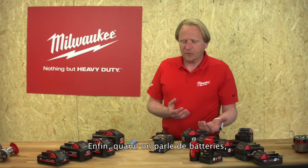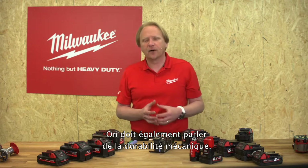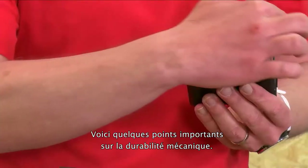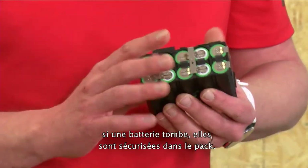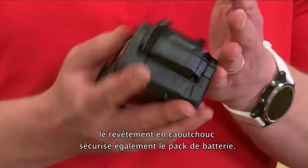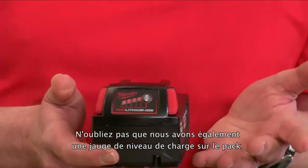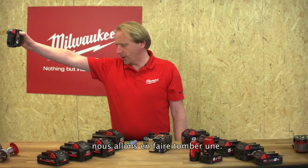Last but not least when we speak about batteries, it's not only about the electronics or the cell chemistry — we also need to speak about mechanical durability. We can see a full frame supporting every single cell, so if a battery drops it is secured within the whole pack. On the outside of the pack we see a large rubber over-molding which also secures the battery. And of course we also have a fuel gauge on the pack.